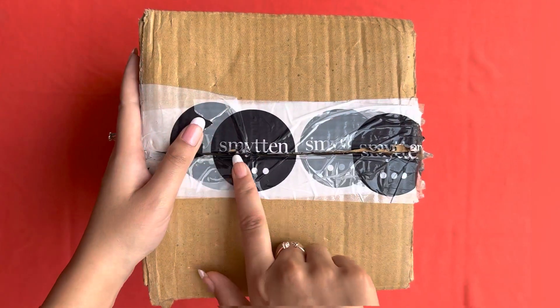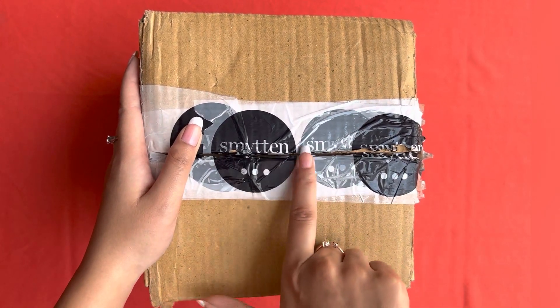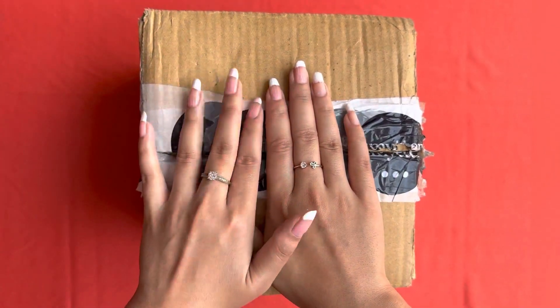So guys, in today's video I am going to share my Smithin box. Smithin, you know, summer box — they launched a thing.